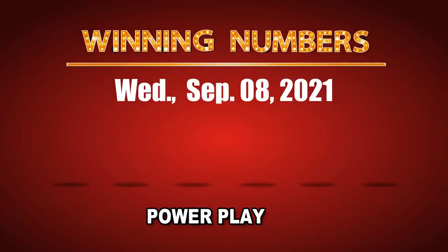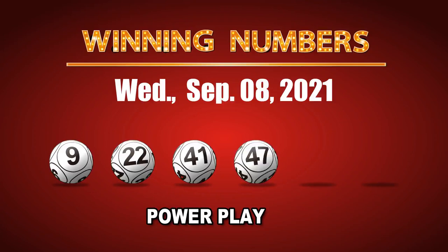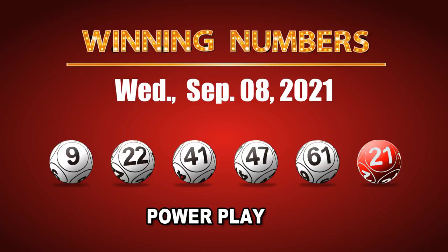The winning numbers of Wednesday, September 8, 2021 are 09, 22, 41, 47, 61, and the Powerball is 21. The Powerplay multiple is 2.